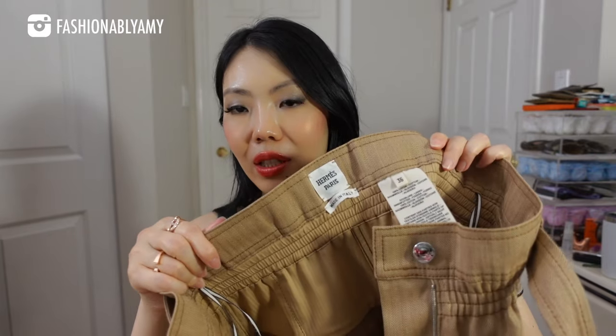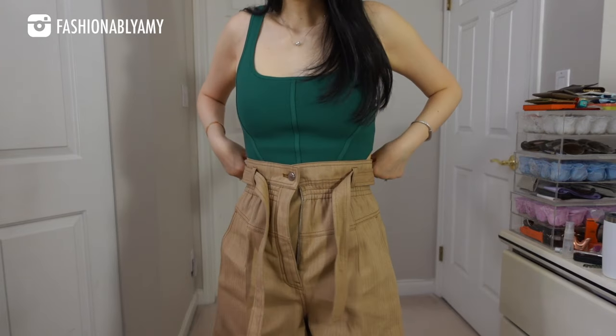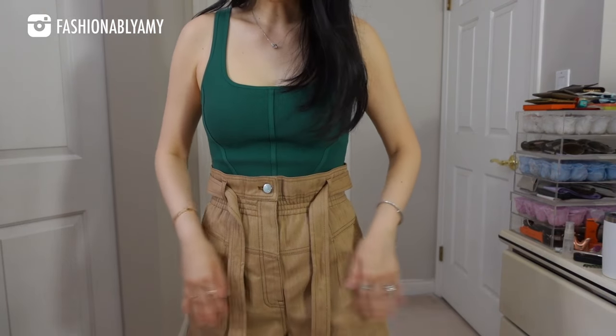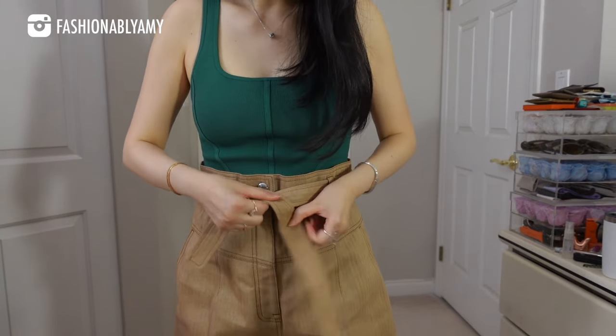The other pair of shorts I've been literally living in are these Almes paper bag shorts. I'm not sure if this particular color is still in stock, but Almes will keep making paper bag shorts — so keep your eyes peeled. They're so flattering, super high-waisted, and just so easy to wear, especially in summer with crop tops. I'll show you exactly what I mean — they're quite cropped. These shorts do wrinkle a lot, but that's just how this type of denim is.